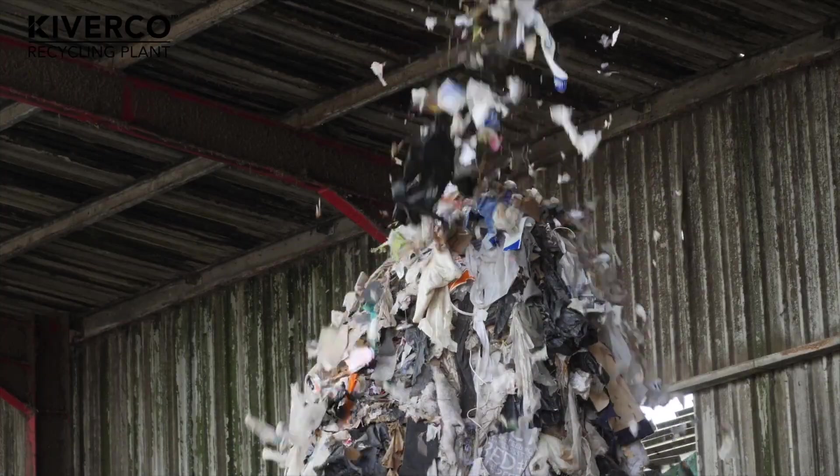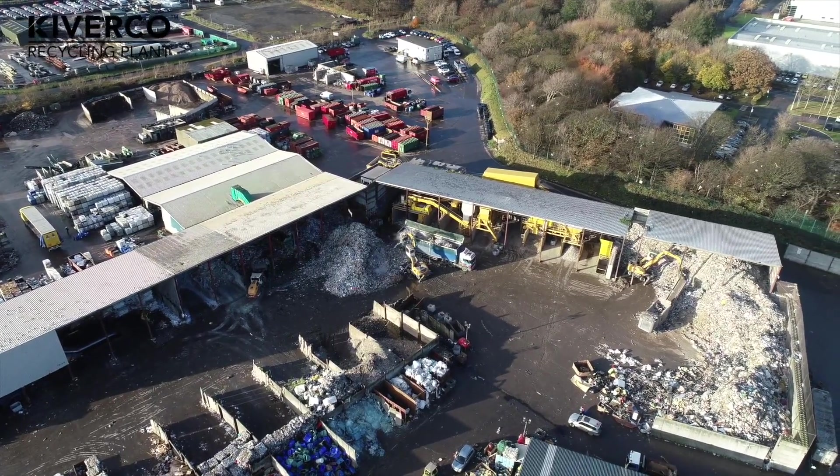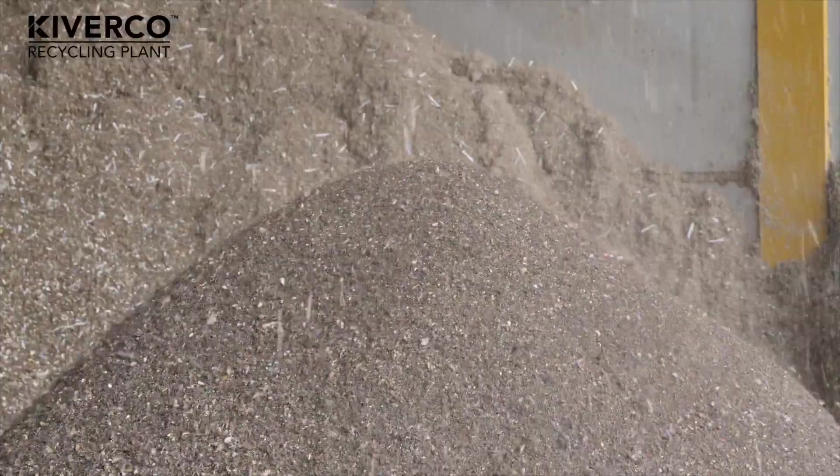As the business has grown and developed, we have increased the amount of RDF that we produce. As we've increased the tonnages, we've seen a slight decrease in the quality of our RDF. We analysed and found higher levels of metal and inerts within the material.